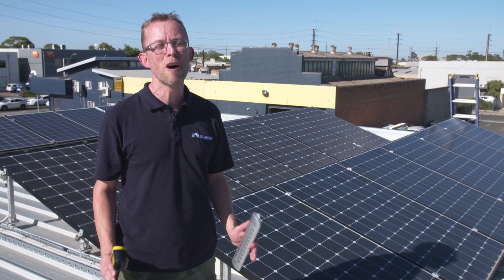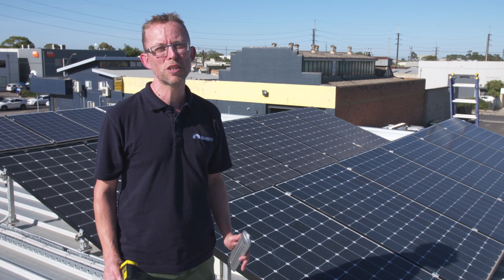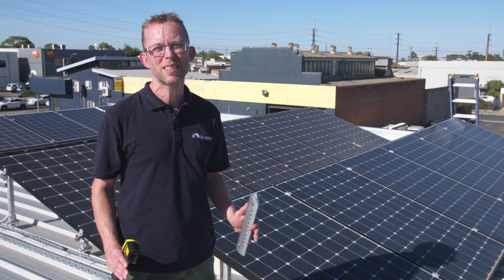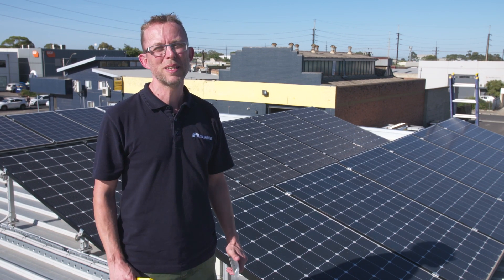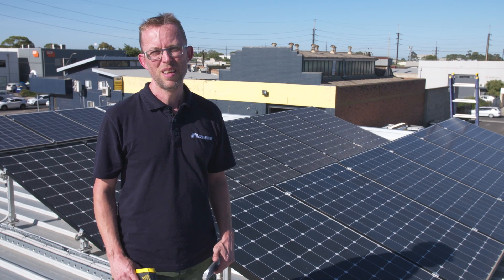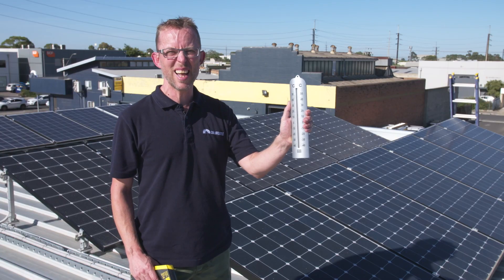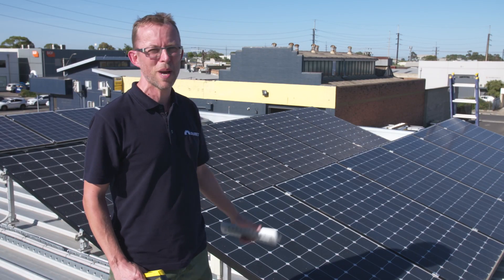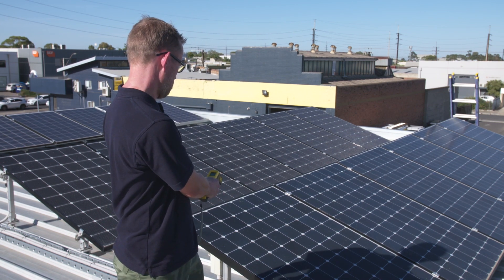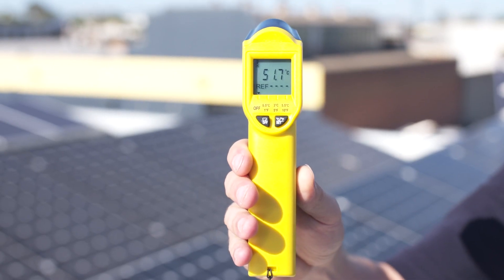Did you know solar panels love light but they hate heat? The hotter it gets, the worse your solar panels will perform. A solar panel is sized in watts based on the perfect solar panel temperature of 25 degrees, but the solar panel will almost always be hotter than the air temperature. So it's a 37 degree day at 9 a.m. in Adelaide — we're having a bit of a heat wave. Let's see how hot these solar panels are after they've been baking in the sun for half the morning. The solar panels are sitting at just over 51 degrees.